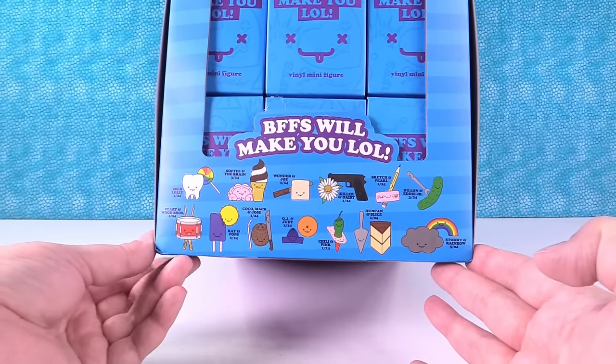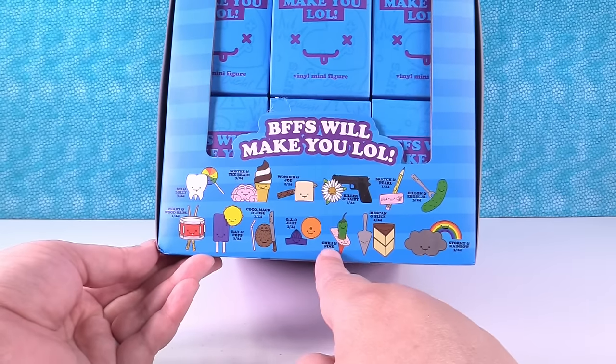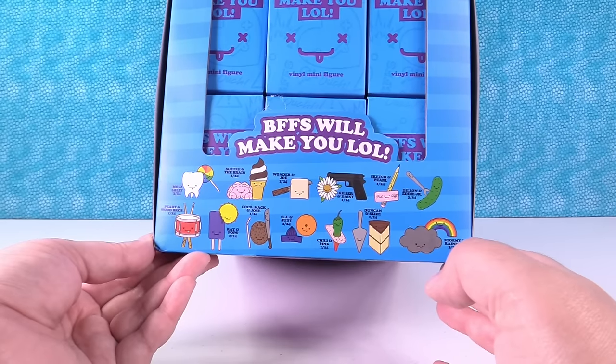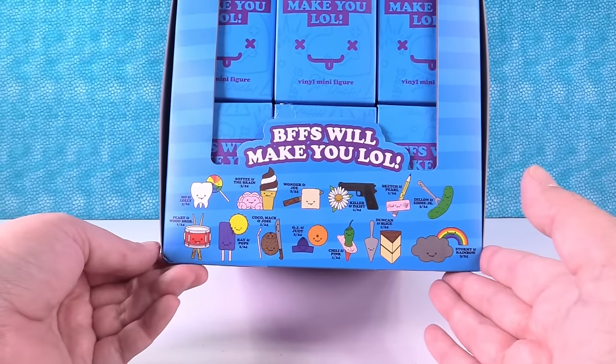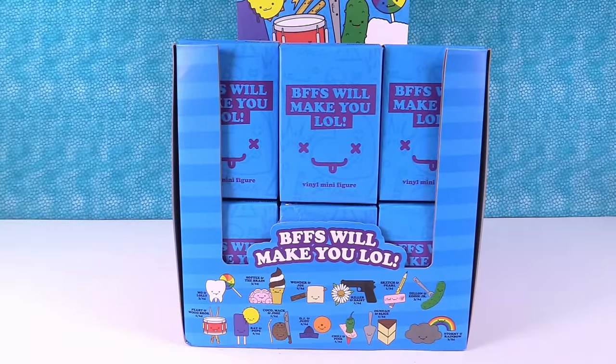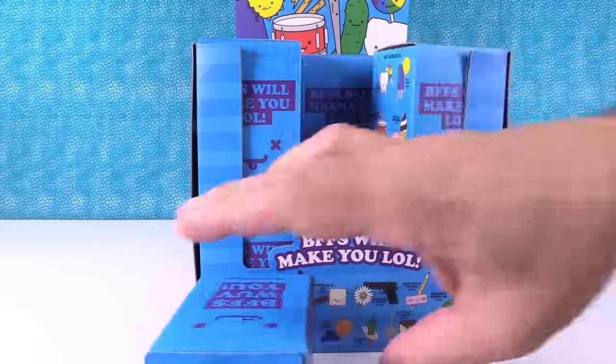Some of them are rare, like this one's 1 out of 24, but then some are more common, like this is 3 out of 24. So what we're going to do is, we have a full box here, we are going to open it until we find the entire set or run out of packs.